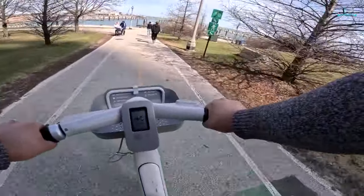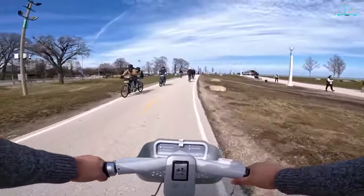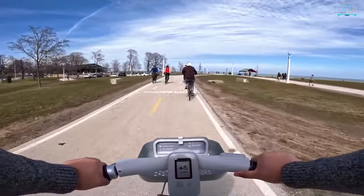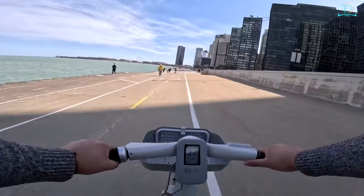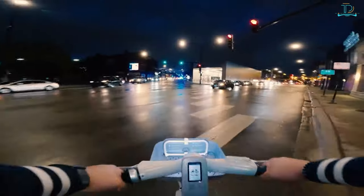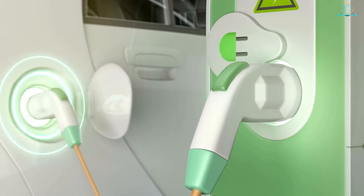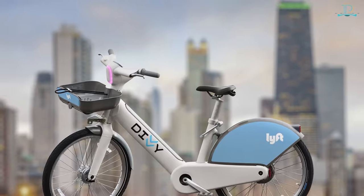Thanks to a small electric motor installed in the bike, every time you move your legs the pedal-assist technology adds a little extra power, allowing you to arrive at your destination faster and more smoothly — without as much effort as traditional bikes. As electric vehicle culture is taking over rapidly, e-bikes may well become a common thing in the foreseeable future.